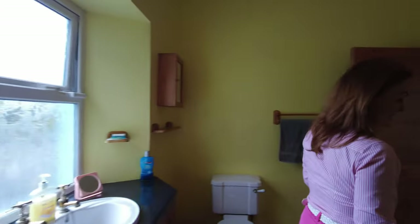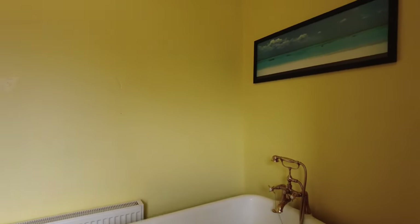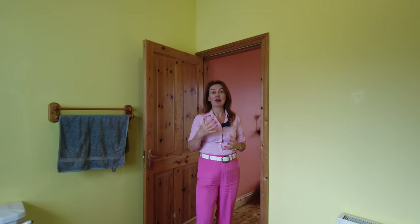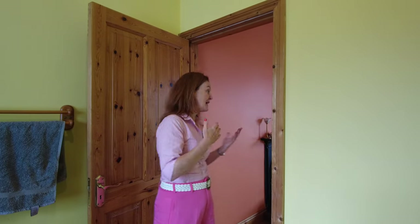Going straight across to the main bathroom of the house, which is the second bathroom. It's a lovely little space with a beautiful feature period roll-top claw-foot bath, which is absolutely gorgeous — really smart and stylish with the green painted underneath. It's a very functional and modern convenience space. It's set up as a jack-and-jill arrangement, so whilst it's the main bathroom it also serves as the ensuite to the main bedroom.